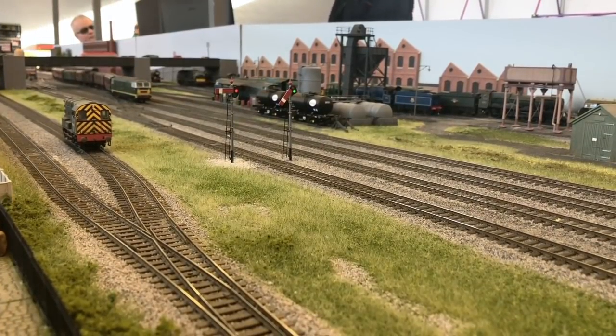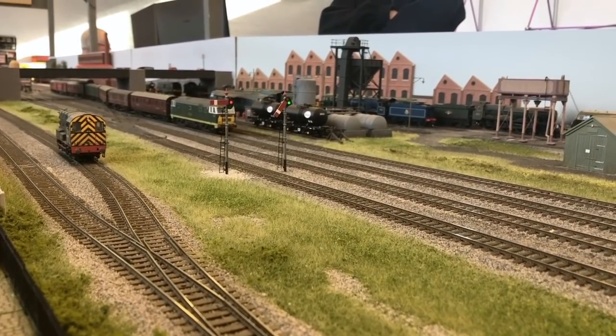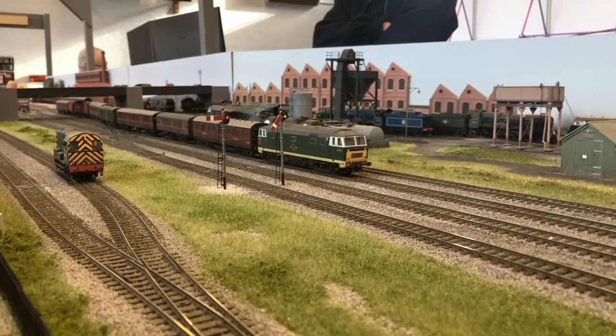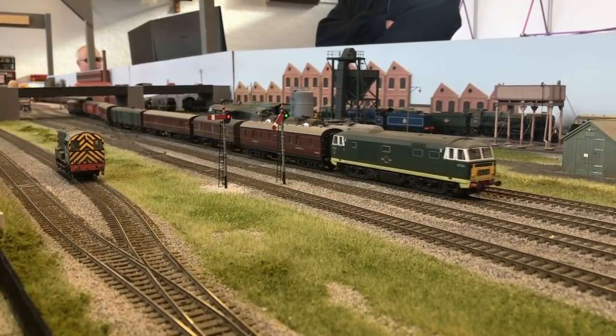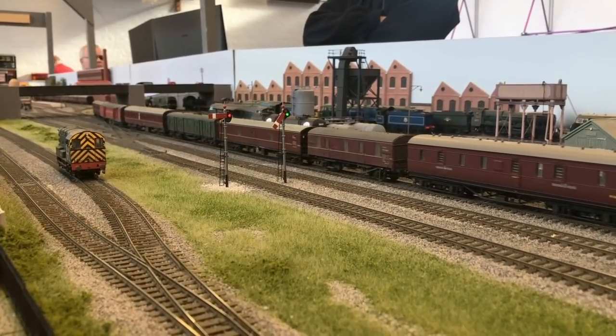In this final shot, the Western is now leaving the station with our parcels train. We hope you've enjoyed watching this video and learning more about how Grosvenor Square operates. We're already looking forward to taking the layout out again to the Great Central Model Railway event on June 14th to the 16th, and we hope to see you there. Thanks for watching.